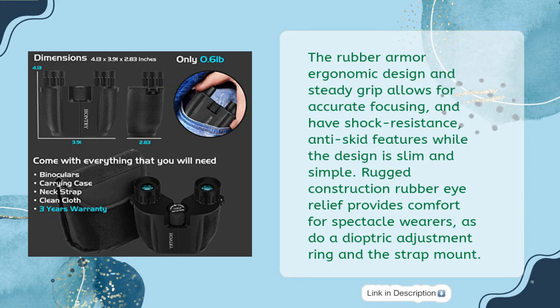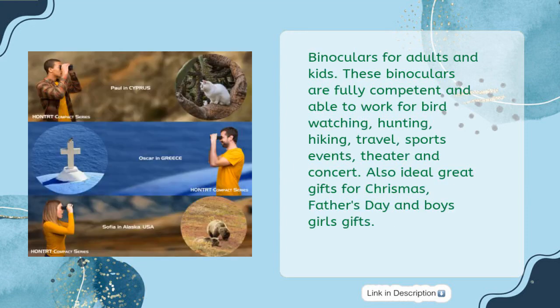Rugged construction rubber eye relief provides comfort for spectacle wearers, along with a dioptric adjustment ring and strap mount. These binoculars are fully competent for bird-watching, hunting, hiking, travel, sports events, theater, and concerts. Also ideal as great gifts for Christmas and Father's Day.